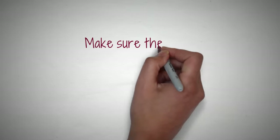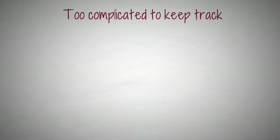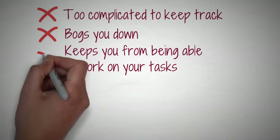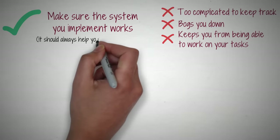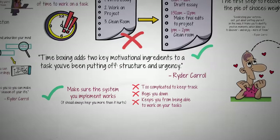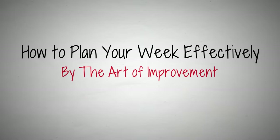Of course, the most important thing about whatever tips or system you implement is that it works. Any system that becomes too complicated to keep track of, bogs you down, or keeps you from being able to work on your tasks, is not a good system. So take what tips interest you, test them out, see how they fit into your system, and leave behind anything that causes more friction and frustration. Your productivity system should always help you more than it hurts. No matter what productivity or organization system you use — whether it's the bullet journal or something else — hopefully you can implement some of these tips to make your system even more effective and make your life that much easier.